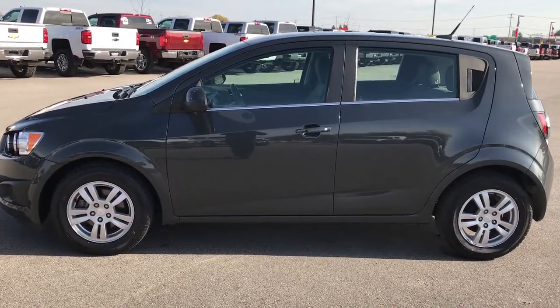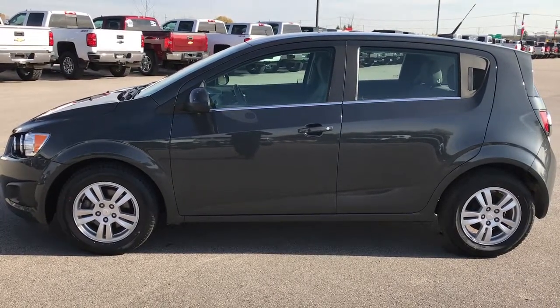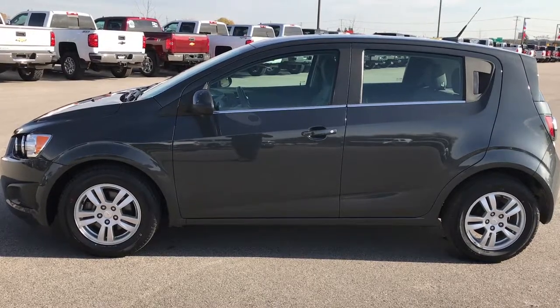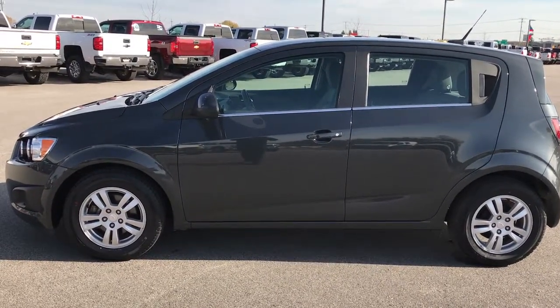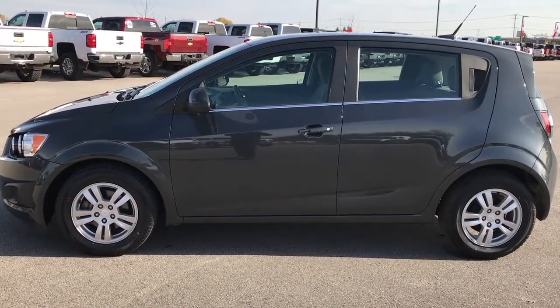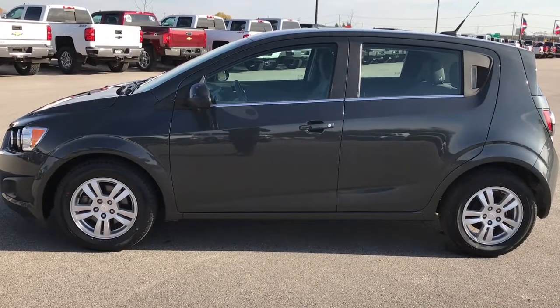Thank you so much for checking out my video. If you want to make this really nice Sonic yours, give us a call right now at 920-921-0850. Ask for one of our sales associates to make this Sonic yours today. Hurry before it's gone. Once again, that number is 920-921-0850. Thanks again. If you want to check out more videos like this, go to our YouTube channel at youtube.com/summitauto. Remember to like, subscribe, and share.